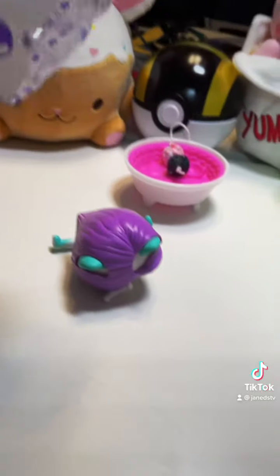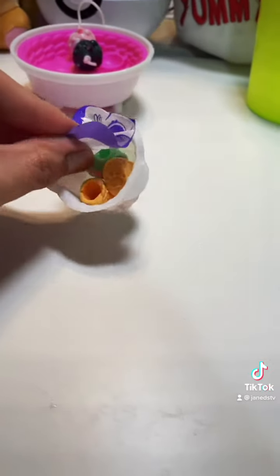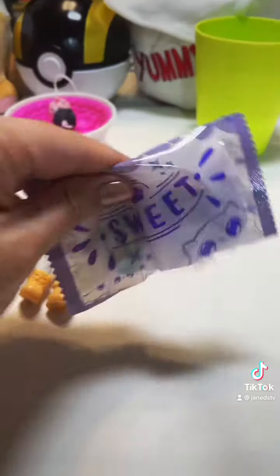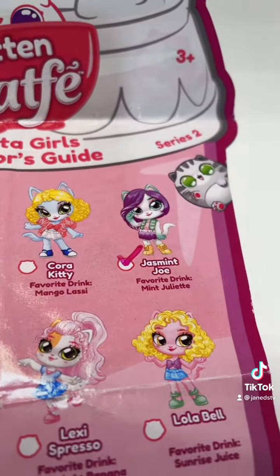It should be our kitty. Oh my gosh, I am pretty sure that we already have this one. Let's open up the little creamer pack. We got this shirt and these boots — very adorable. For our puffy skirt and it looks like a little accessory. Here is our final kitty and her accessory. We found Jasmine Joe again.